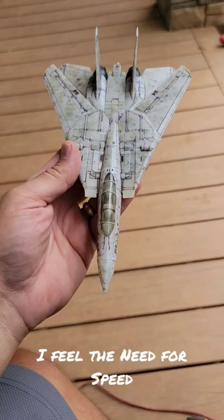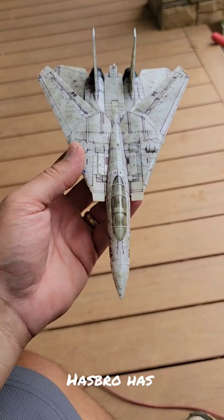This is Darth Ravage 07, and the need for speed will be met in a couple weeks when Top Gun Maverick comes out.